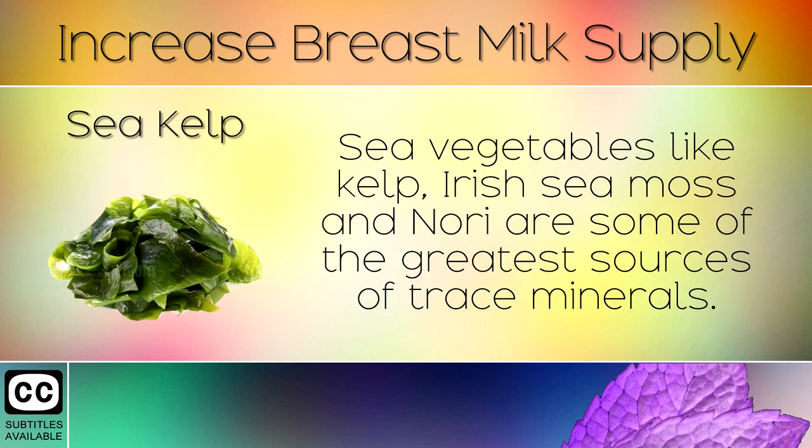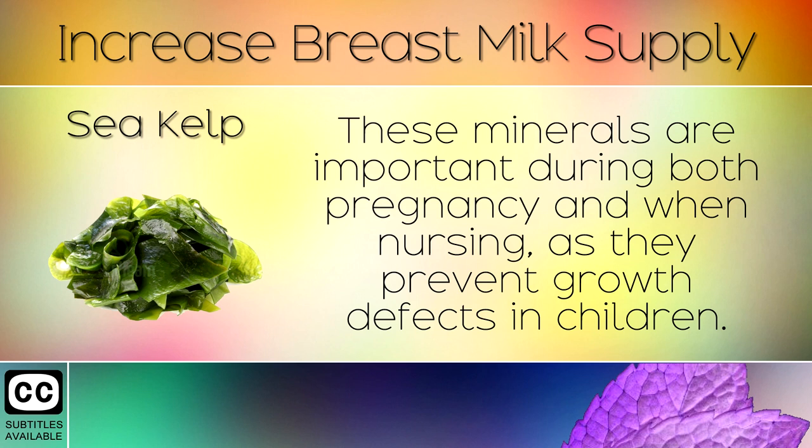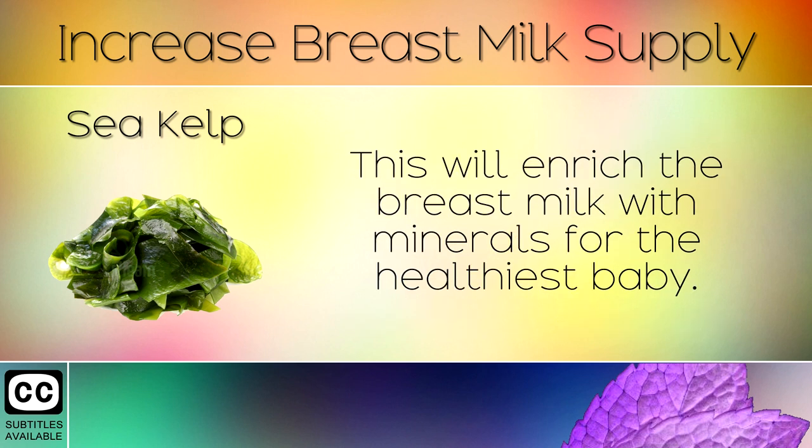10. Sea Kelp. Sea vegetables like kelp, Irish sea moss and nori are some of the greatest sources of trace minerals. These minerals are important during both pregnancy and when nursing, as they prevent growth defects in children. This will enrich the breast milk with minerals for the healthiest baby.